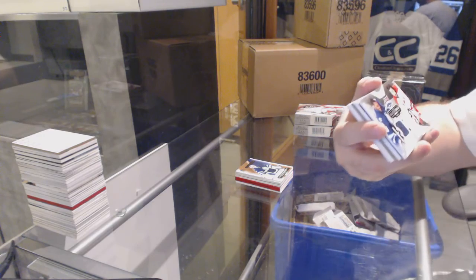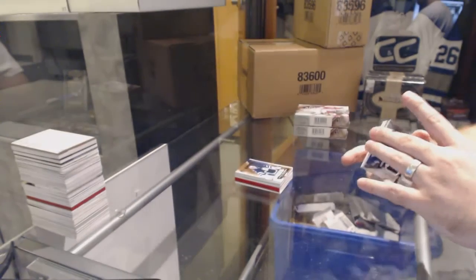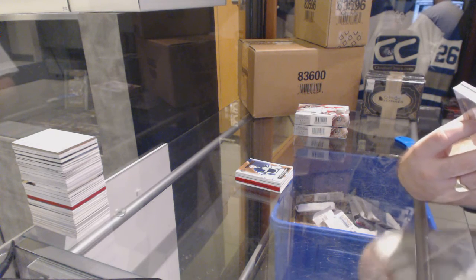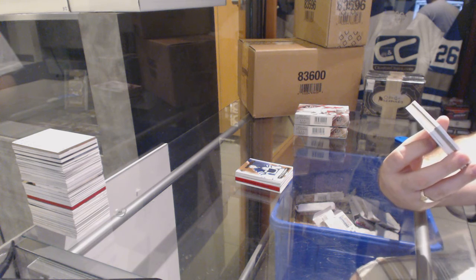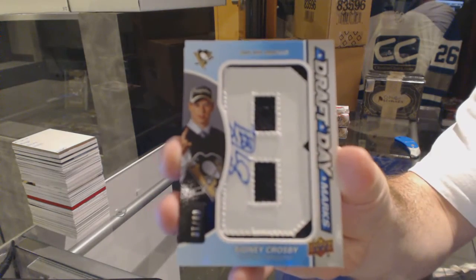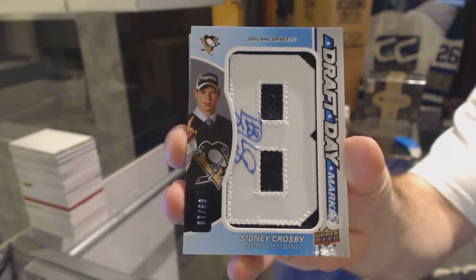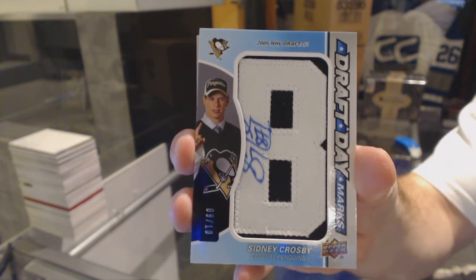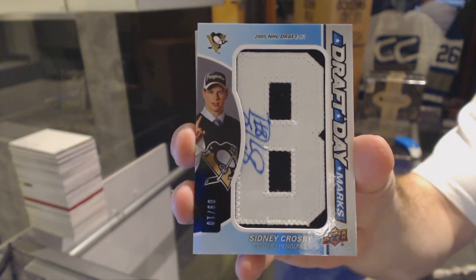Another random between Winnipeg and Carolina — Bufflin and Falk. That's an absolute animal. We've got a Draft Day Marks autograph, numbered 9 of 10, for the Pittsburgh Penguins, Sidney Crosby. That's huge!